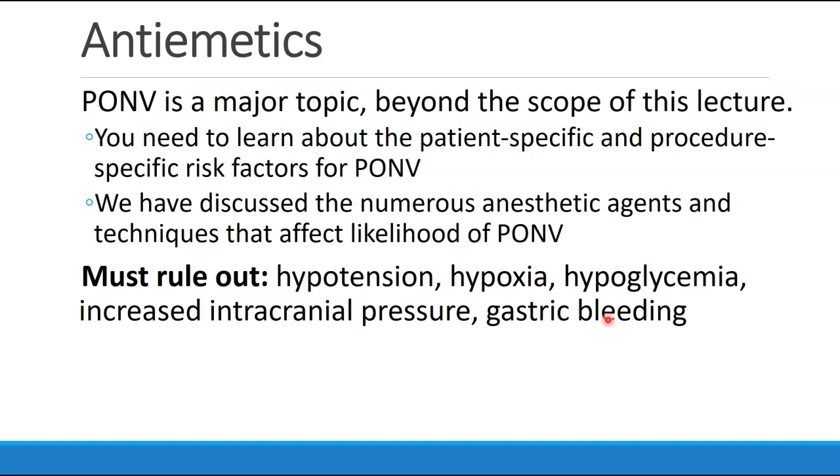When we have patients suffering from nausea, we have to rule out important causes like hypotension, hypoxia, hypoglycemia, increased intracranial pressure, and gastric bleeding, just to name a few.